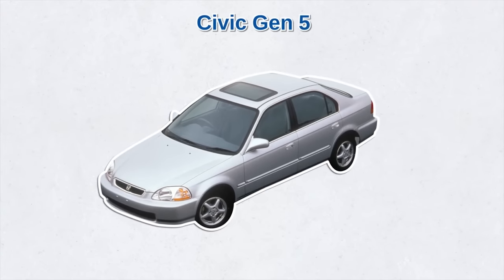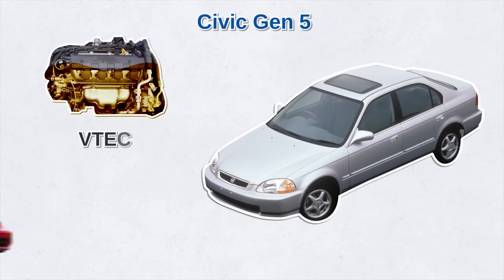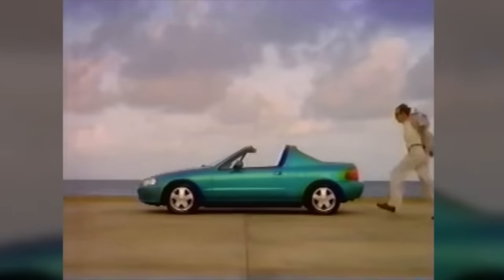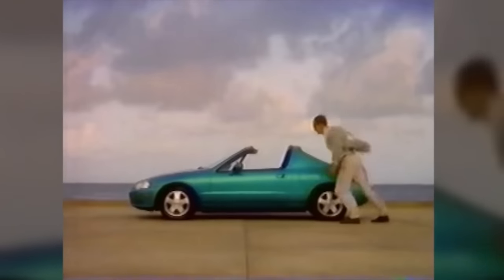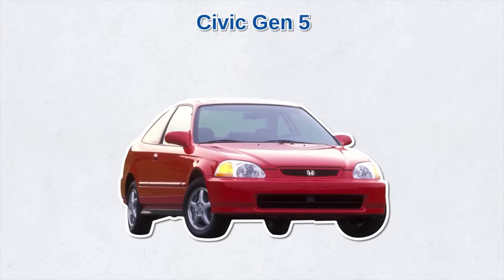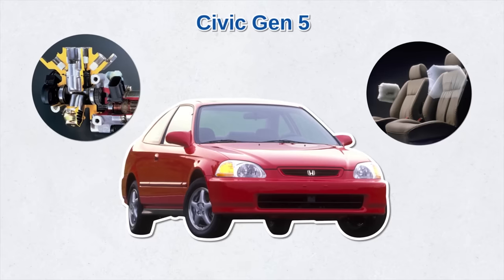The early 1990s brought the fifth-generation Civic with a variable valve timing engine, also known as VTEC. America saw the two-door, four-seater Civic coupe and the new Del Sol model — a two-seat coupe with a removable roof to give it an appearance similar to a convertible. Honda also focused on safety, adding passenger side airbags to all Civic models and optional anti-lock brakes.